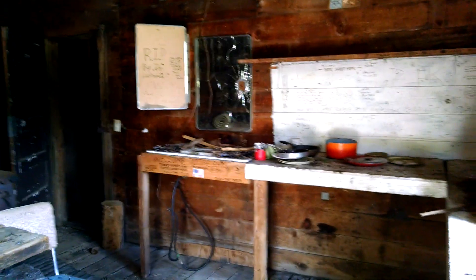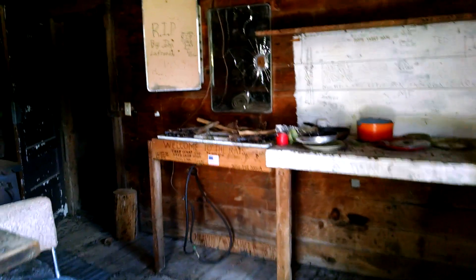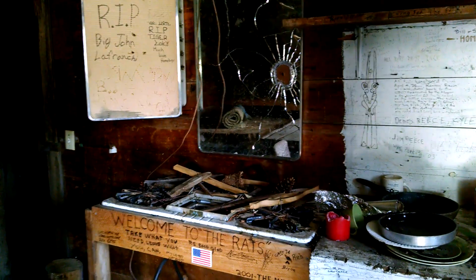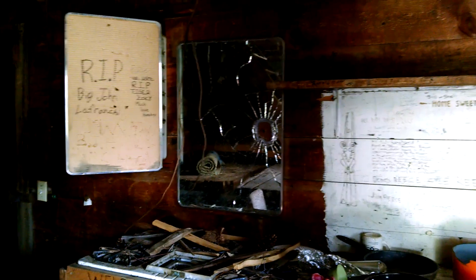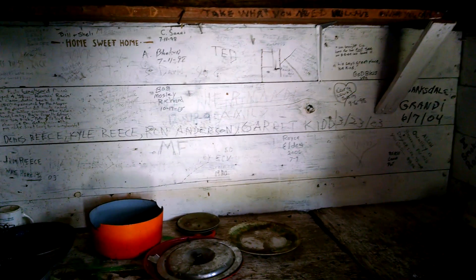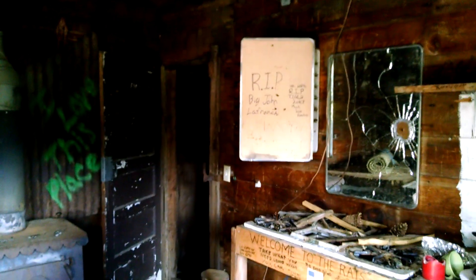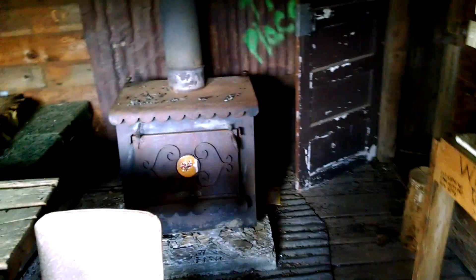People refer to this as the rat shit hotel, and you'll see what they mean. Welcome to the rat — there's a lot of snow here in the winter, so people come up here on snowmobiles and come inside. You'll find the old wood stove right there.